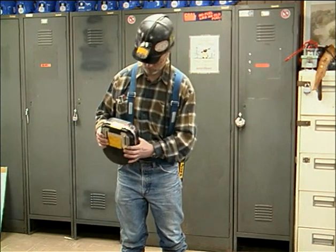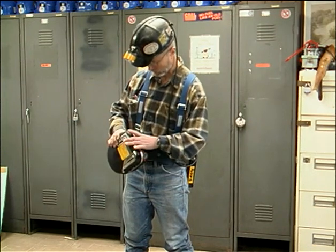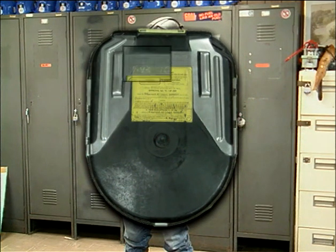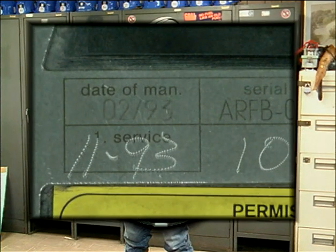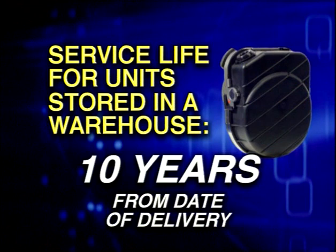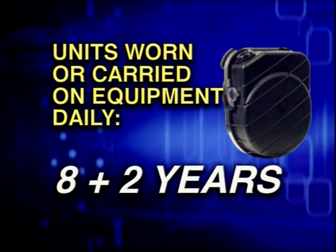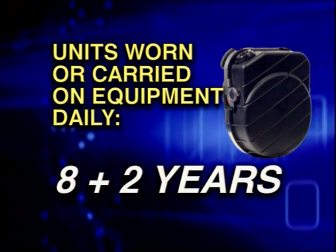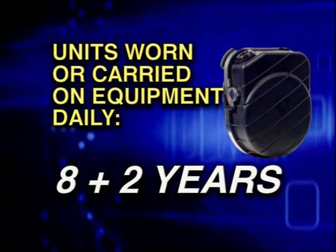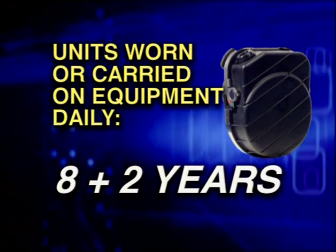The actual service life of the Oxy-K Plus depends on how the unit is cared for, maintained, and inspected while deployed. The service date, that is the date the unit was manufactured, is found on the back plate, sometimes referred to as the belt plate. For stored units in a warehouse, the service life is 10 years from the date of delivery. For units that are worn or carried daily on a machine or other equipment, the service life is 8 plus 2 years. This means that after 8 years, the customer must return 2%, or at least 1 unit per batch, to Draeger for an inspection.